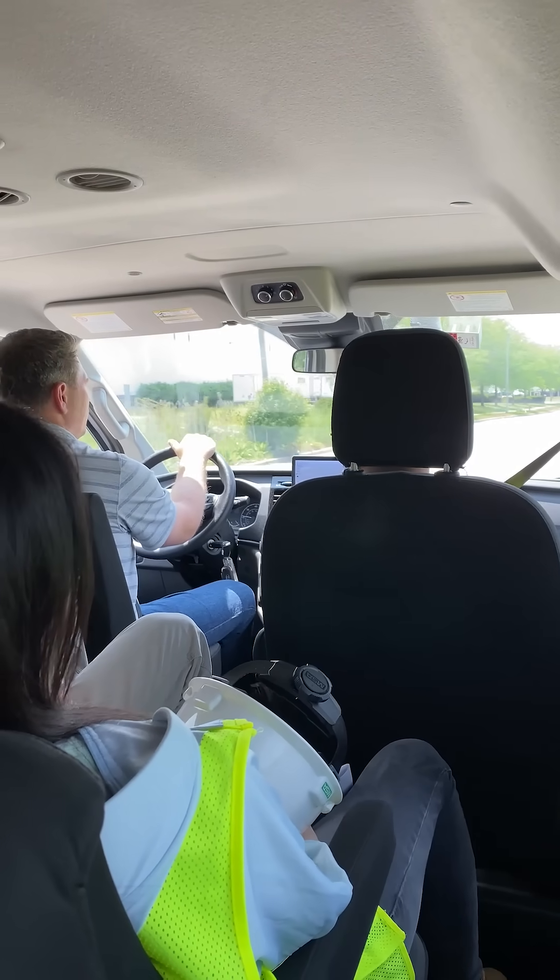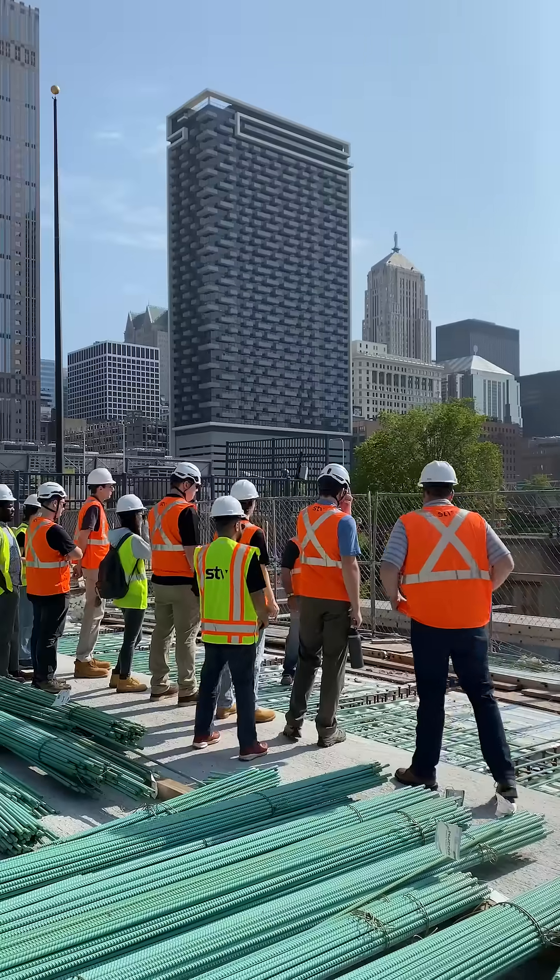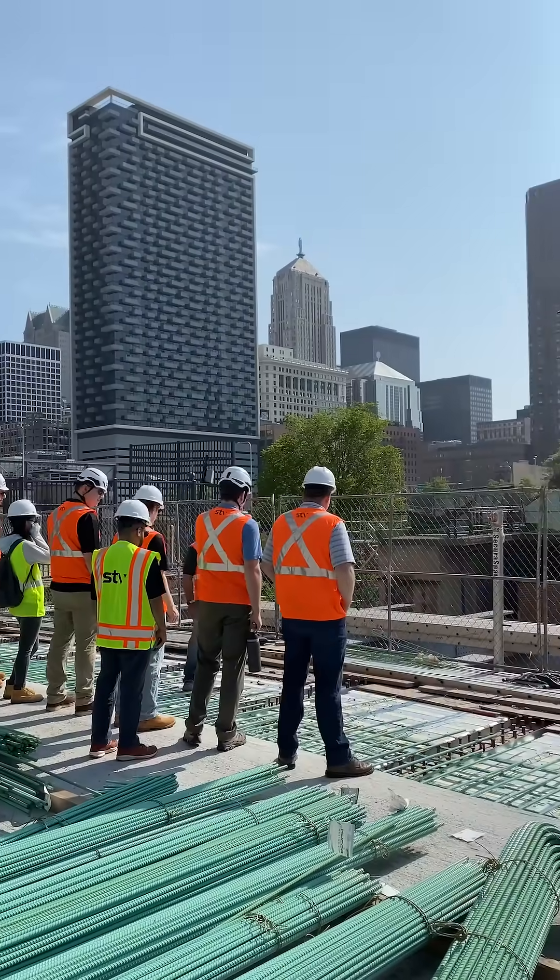We all piled into the van and headed to our first job site, the Harrison Street Viaduct Reconstruction, less than a mile away from STV's downtown office.